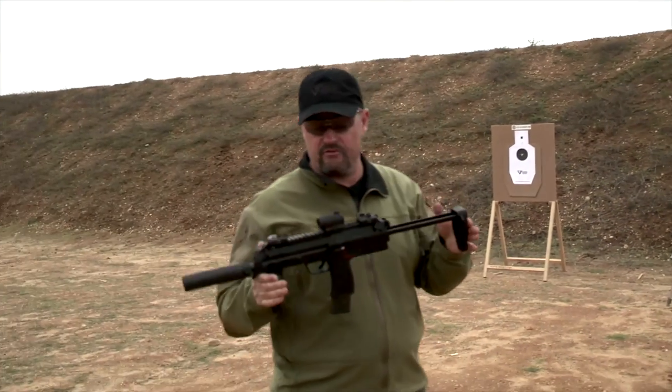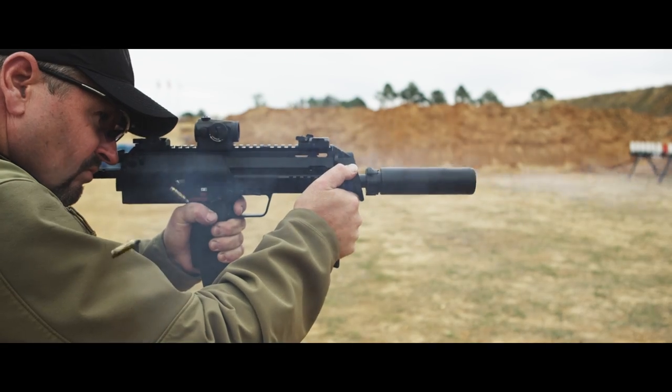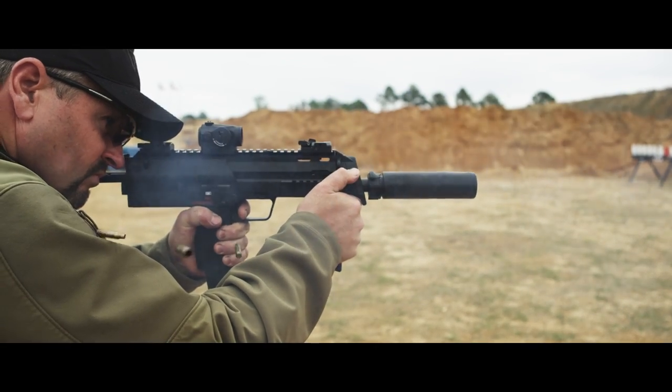As you can see, real quiet and very controllable. You can essentially dump a whole magazine and keep them all in the vital zone, no problem at all.